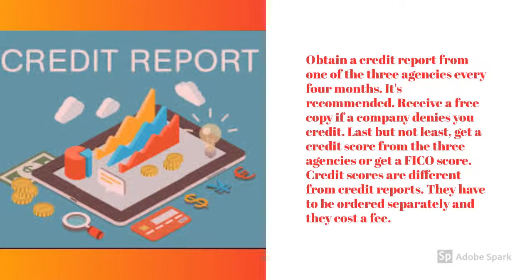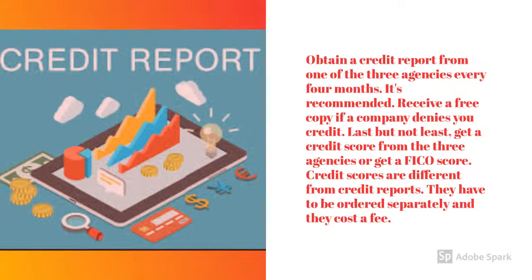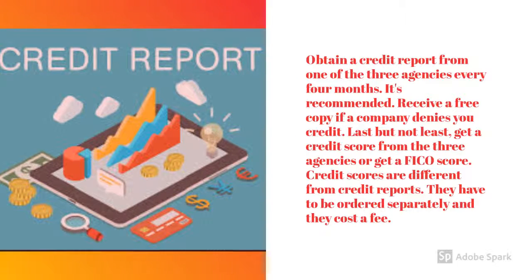Receive a free copy if a company denies you credit. Last but not least, get a credit score from the three agencies for an effective score. Credit scores are different from credit reports. They have to be obtained separately, and they can cost a fee.